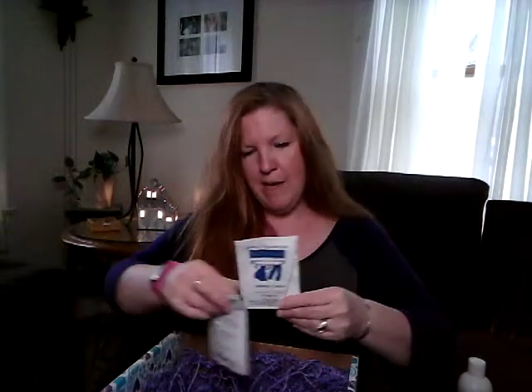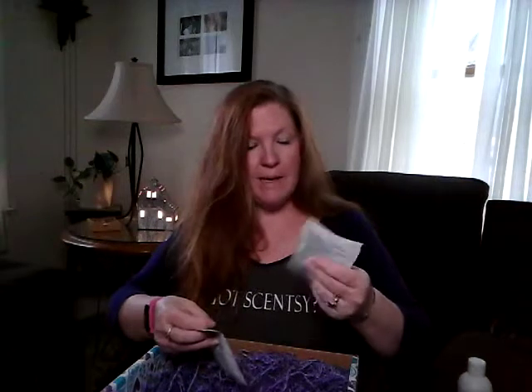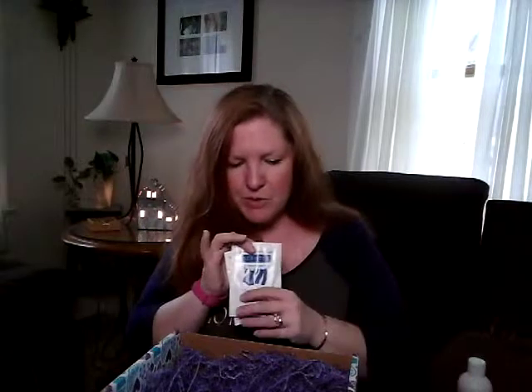In addition to our regular samples, we have laundry samples. We have a laundry sample of Lavender Cotton and then fabric softener in Lavender Cotton, plus liquid laundry detergent in Lavender Cotton — which I actually haven't tried yet, so I'm super excited.